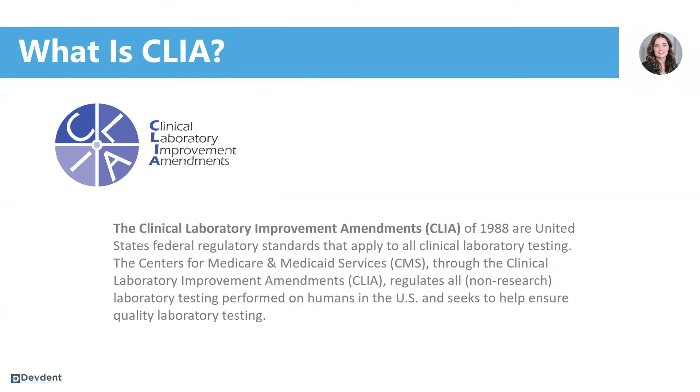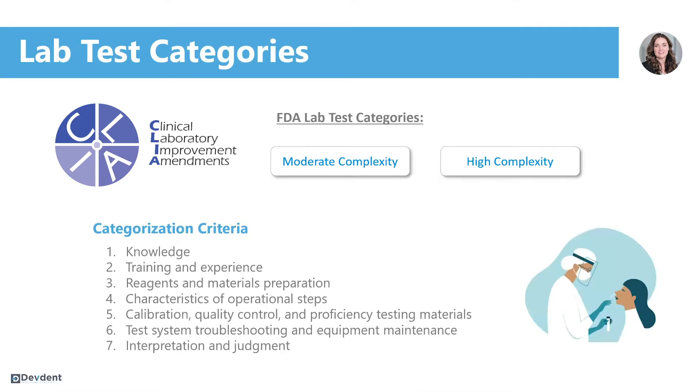It is maintained and monitored through CMS, so every lab test that's going to be performed has to be CLIA certified. There are three different categories that each lab test will fall into, based off of the seven questions that they're asked, and they are given a score.